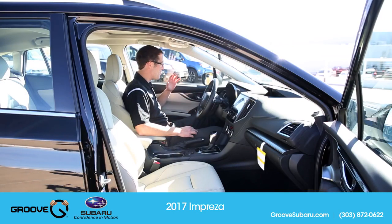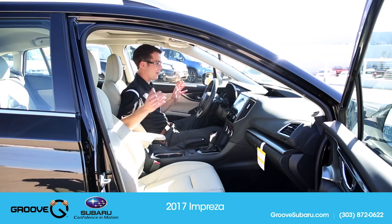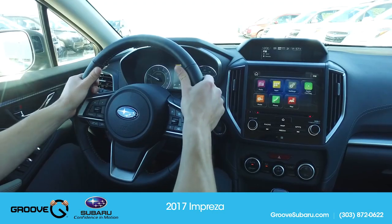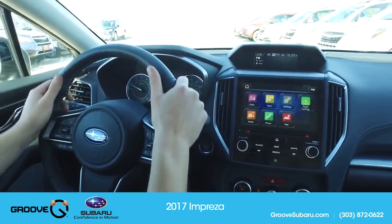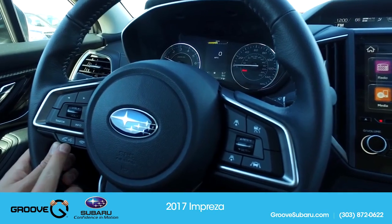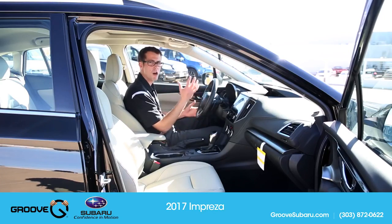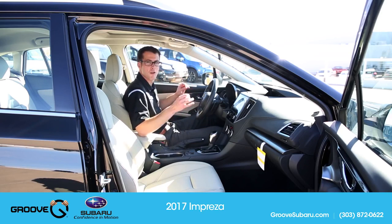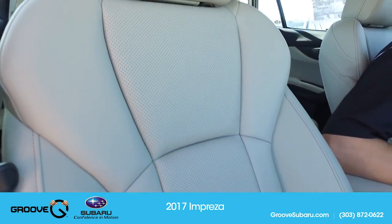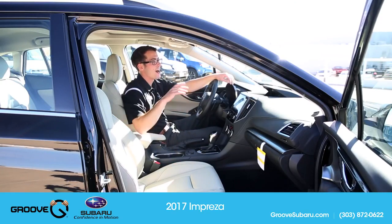Now on the inside — everything in here is different; almost nothing is carrying over whatsoever. Starting with the steering wheel: unlike the BRZ, you have very defined hand grip positions and a nice leather-wrapped wheel in the Limited trim. The overall layout is much more efficient. The steering wheel feels a little smaller, which adds to the sporty feel. The level of refinement is remarkable — the seats have stitching and detailing you'd expect to see in a higher-end Lexus, not a twenty-something-thousand-dollar Subaru.